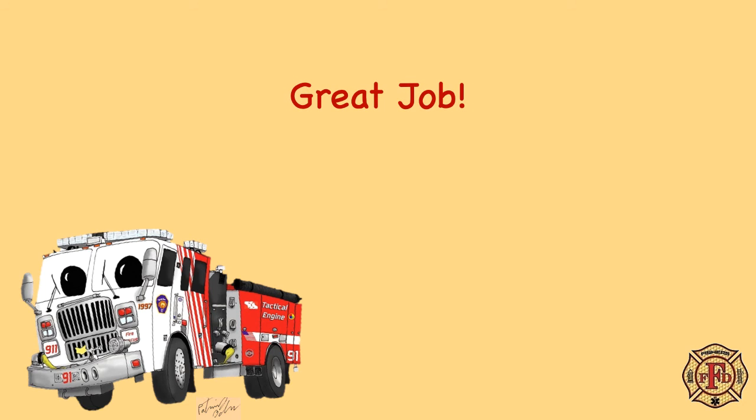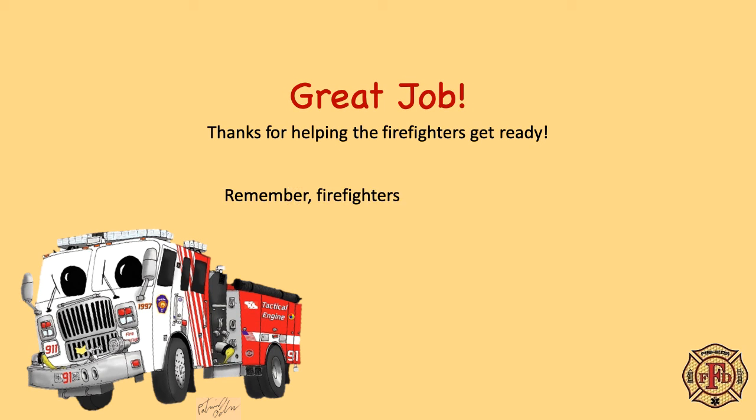Great job! Thanks for helping the firefighters get ready. Remember, firefighters are your friends. They are here to help you if you have an emergency.